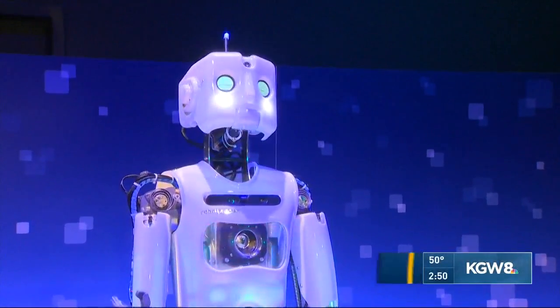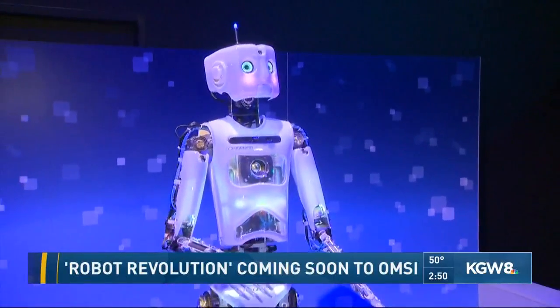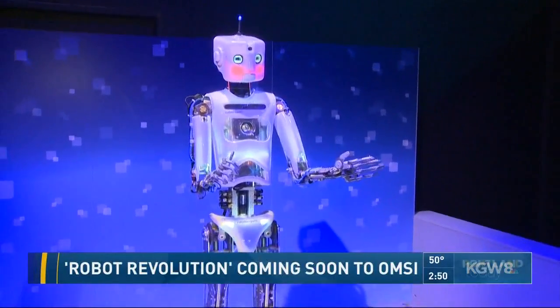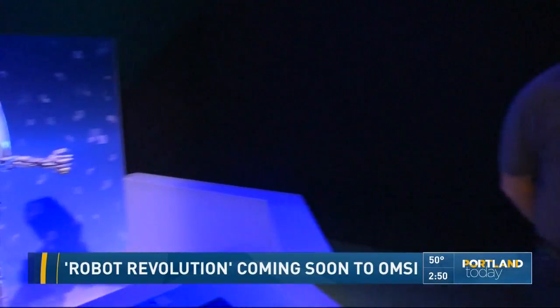Circuits are red, actuators are blue. Robotics is sweet and robo-thespian loves. Oh, hi. Did you like my bowing? I loved your poem.